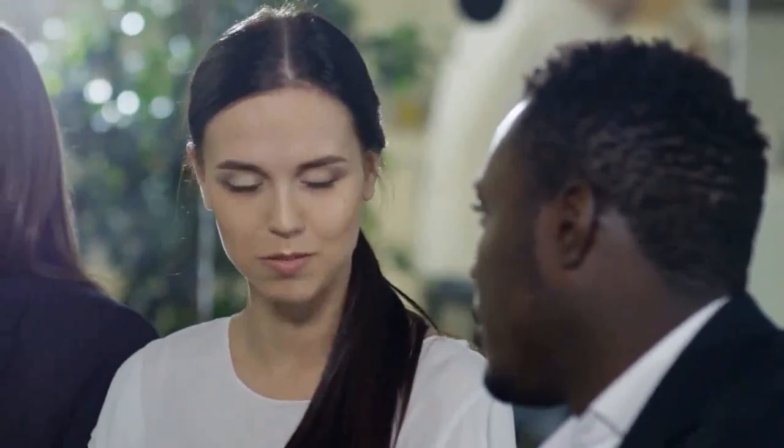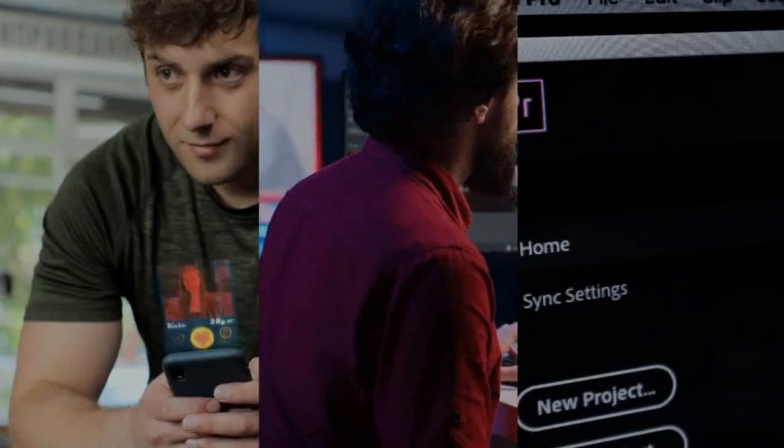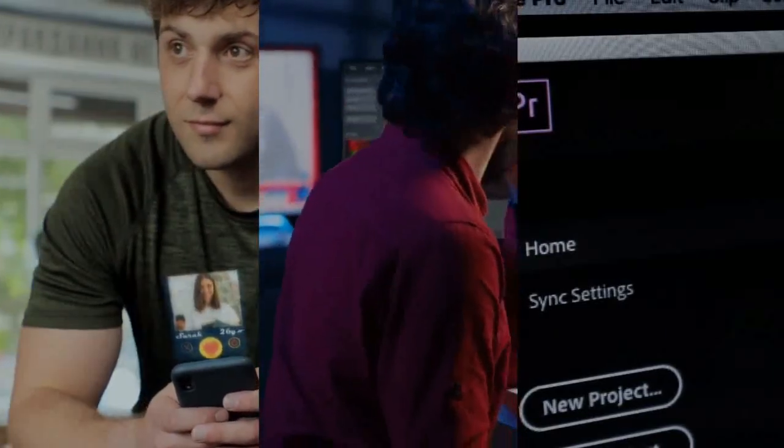InVideo is an AI-powered video creation platform. It offers customizable templates, intelligent video editing tools, and an extensive media library. YouTubers can quickly produce engaging videos without extensive editing skills, thanks to its user-friendly interface and AI-driven suggestions.